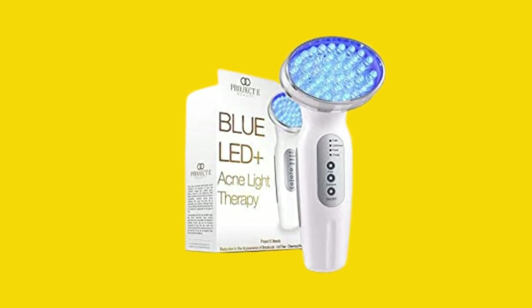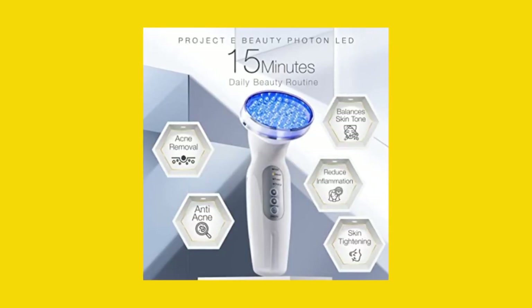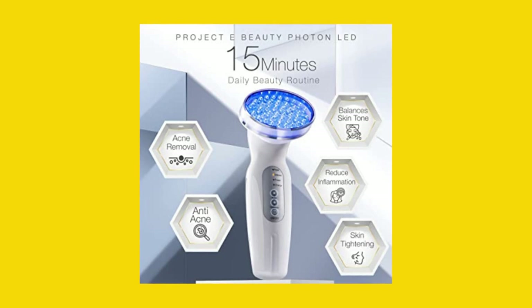Are you in the market for an acne treatment device and wondering how the Project E Beauty Blue LED Plus Acne Light Therapy device compares to others on the market? Look no further, because this device is a step above the rest.